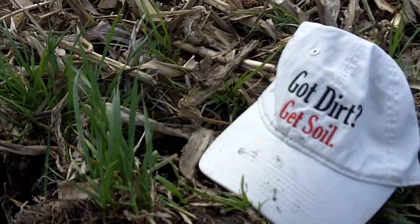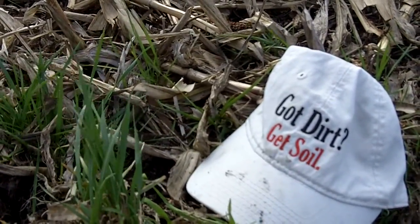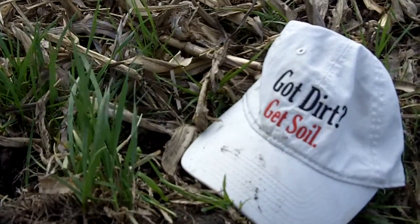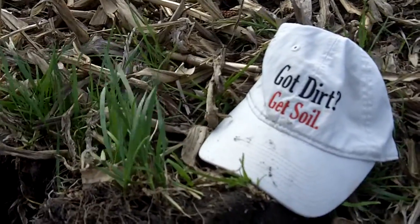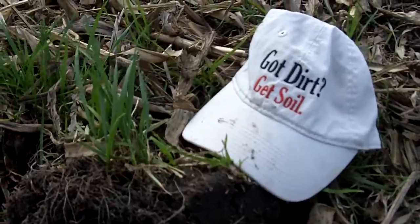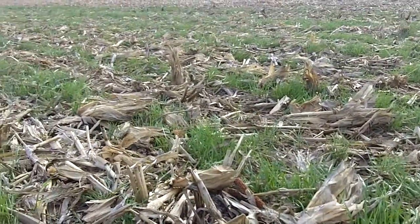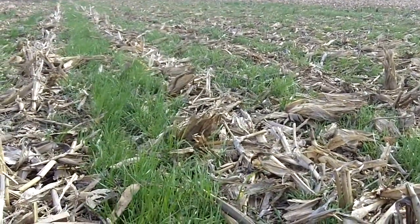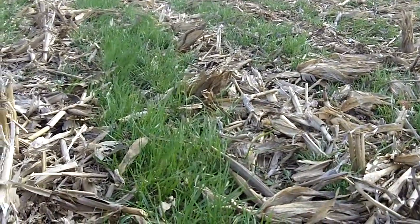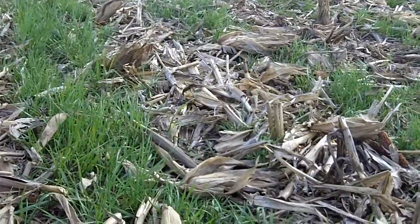We're in a field where this farmer is trying to get real soil that's alive and thriving, and fully functioning at its optimum for good economics. This is a field of annual ryegrass that was intra-seeded. Last spring at V5, I went out here with a hand spinner and spun it on in four strips, about 300 feet long, and the annual ryegrass came up.